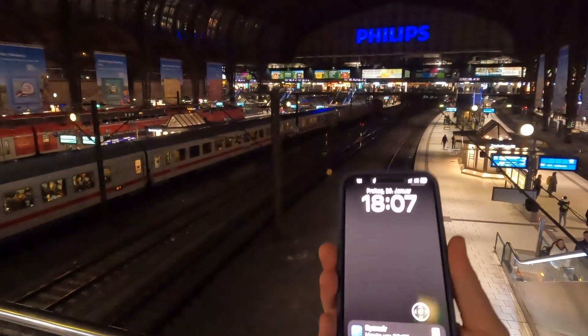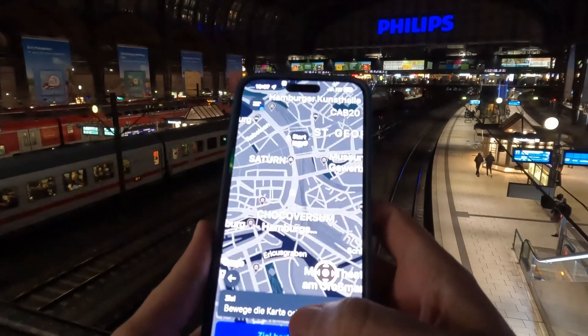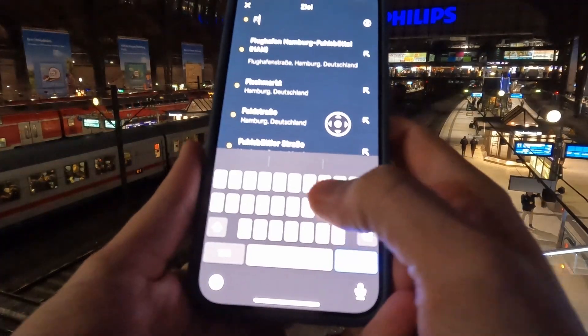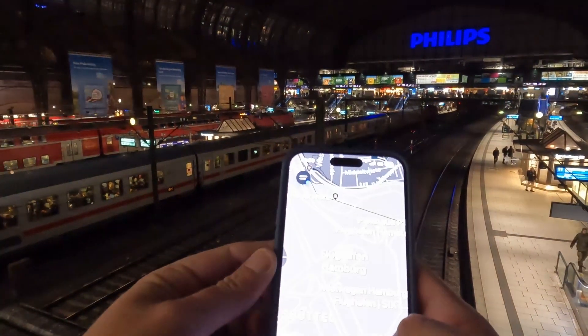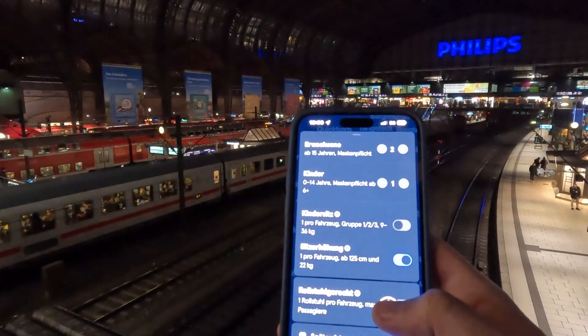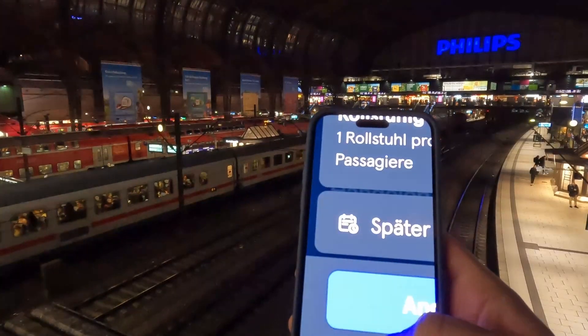First of all you have to pull out your phone and open the Moya app. Submit that your starting point is correct and then select the destination you want to go to. Keep in mind you have to have an account at Moya because the payment is through the app — no payment on board. And although we are still in Germany, no cash.